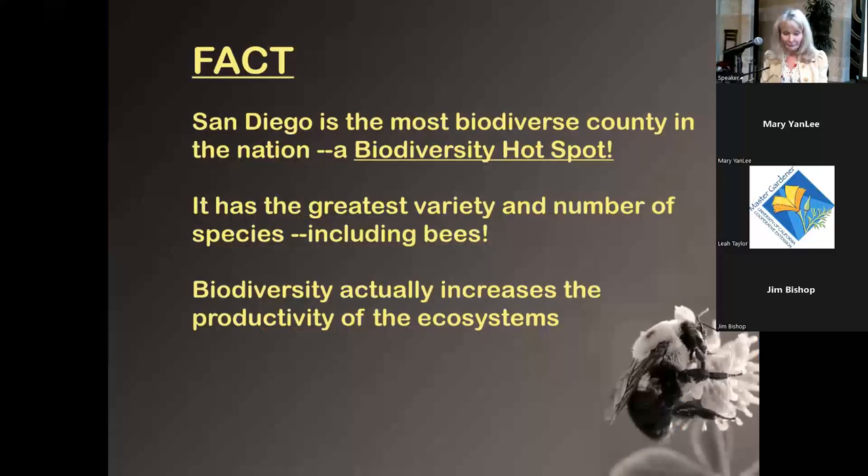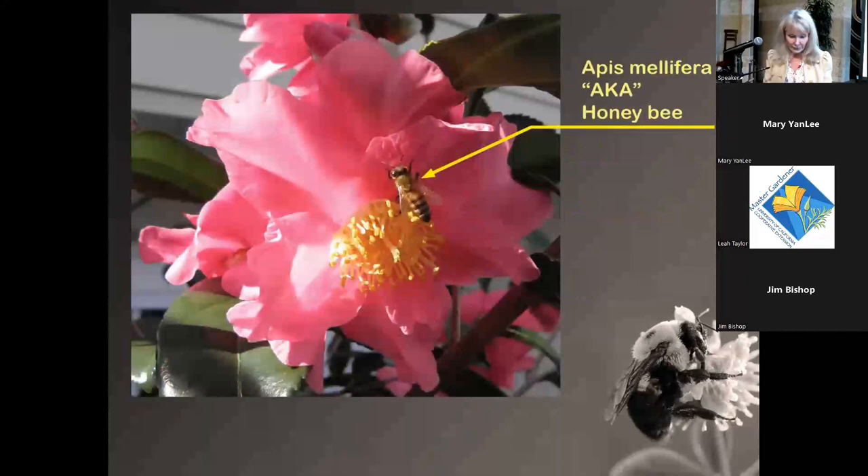San Diego is one of the most biodiverse places on the planet. In the contiguous U.S., we are the most biodiverse place — considered a biodiversity hot spot — so not just bees but all kinds of wildlife and plants occur here and nowhere else.